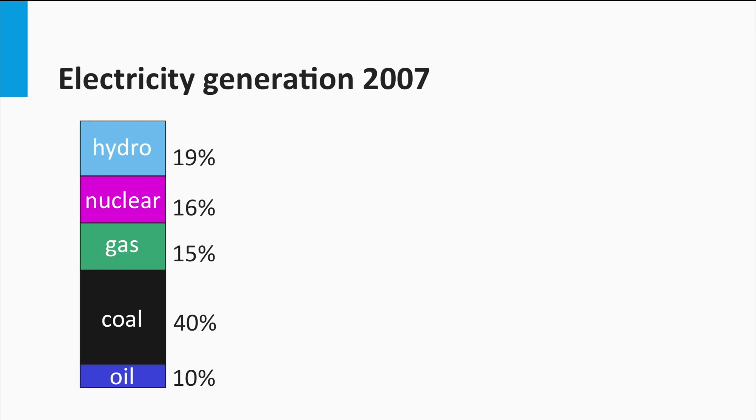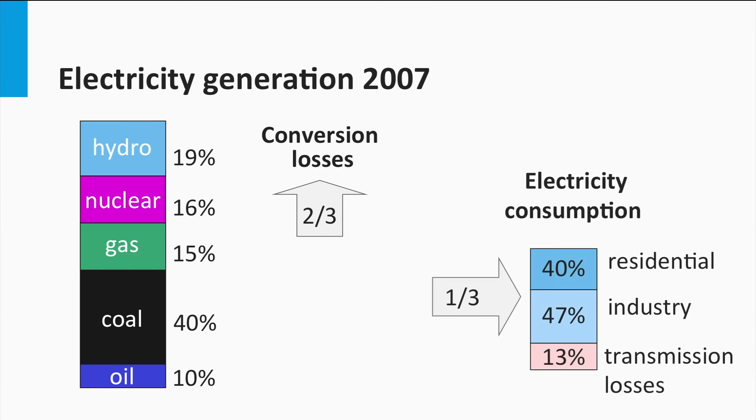Hydropower is with 90 percent by far the largest contributor among the renewable energy sources. In the conversion from chemical and nuclear energy to electricity, two-thirds of the energy is lost, and one-third ends up as electricity. Forty percent of electric energy is used for residential purposes and 47 percent is used by industry. Thirteen percent is lost in transmission. In 2007, transport did not play a significant role in electricity consumption, but it is expected that transport-related electricity consumption will increase in the coming decades.